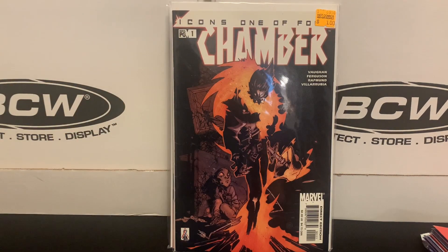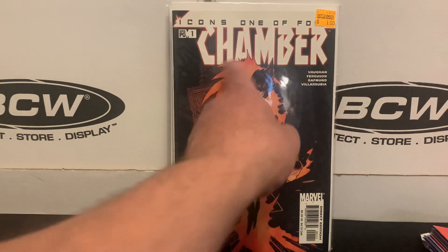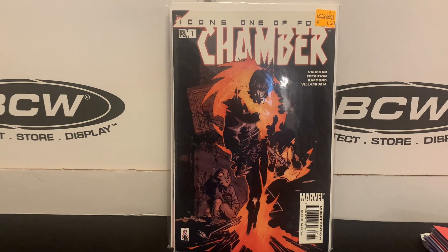Then we've got another Chris Boccolo-inspired purchase. He does the covers for this 4-part limited series focused on the character of Chamber. Chamber was part of Generation X or Generation Next, and Chris Boccolo did the covers for this. So there you go.